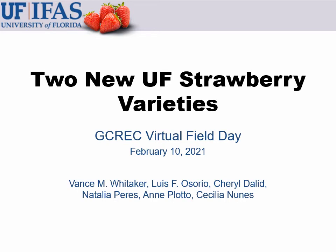Hello, this is Vance Whitaker. I'm the strawberry breeder here at the Gulf Coast Research and Education Center, and thank you for joining me as we talk about the two most recent releases from our program.